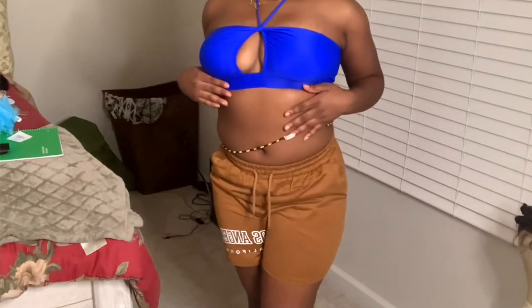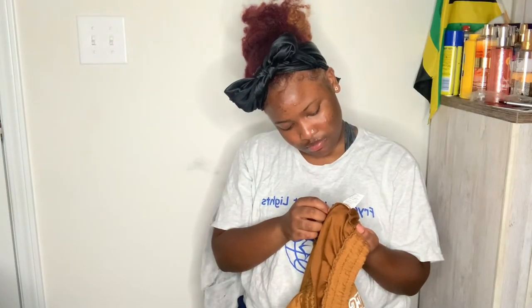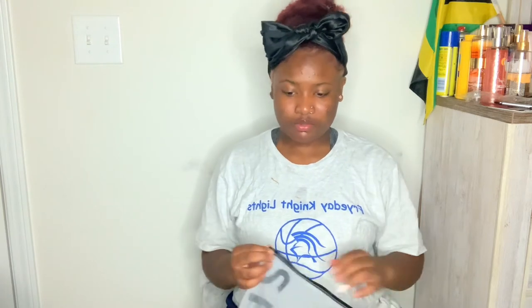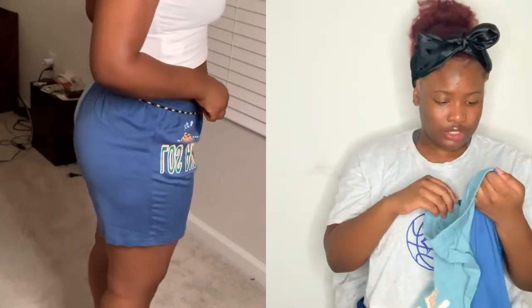These are some shorts - sweat shorts - real cute. It says 'Los Angeles, Cali,' period. It's a size 10. And then I got another pair of shorts - it's LA and Miami, like a color block type thing. Pretty sure these are large too. I just think I got everything in a large.